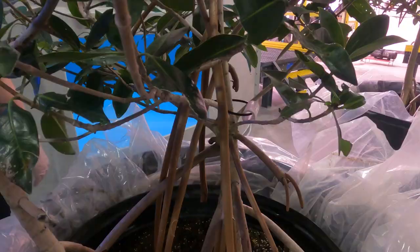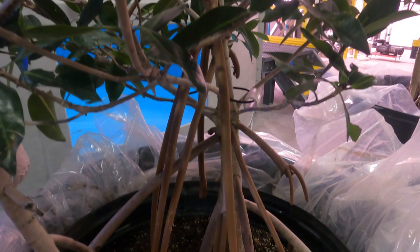Moving the mangroves was something that we knew from the beginning was going to be a challenge. The trees were five, six feet tall and they weighed 400, 450 pounds. The aquarium industry is pretty small. If you need to find a solution for something, there's not a product out there that you can purchase, so you have to be very creative. You learn a lot on how to MacGyver.